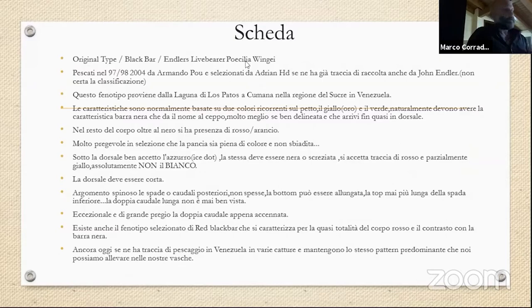Questa è una scheda che ho pubblicato sulla mia pagina, una scheda di riconoscimento dei Black Bar raccontando la loro storia, perché è forse il ceppo più rappresentativo della zona Kumana. Sono pesci pescati in tre volte: nel 1997, nel 1998 e nel 2004 da Armando Poo, selezionati da Adrian HD in Florida. I pesci con una grande barra nera di colore metallico erano già nominati dallo stesso John Endler. Questo fenotipo proviene dalla laguna di Los Patos, Sacumana, nella regione di Sucre in Venezuela.